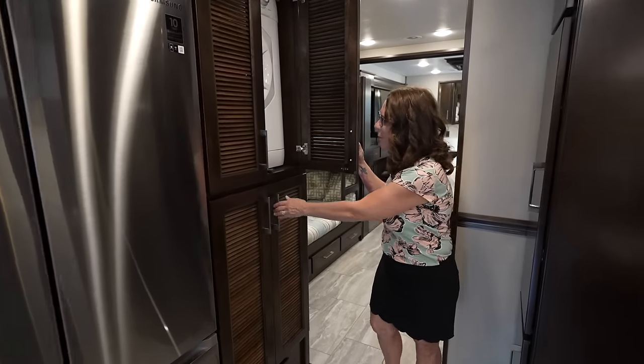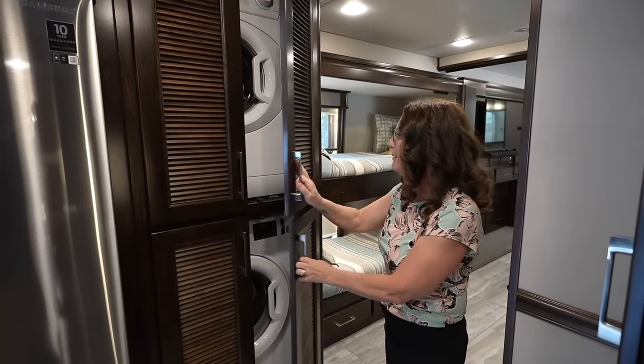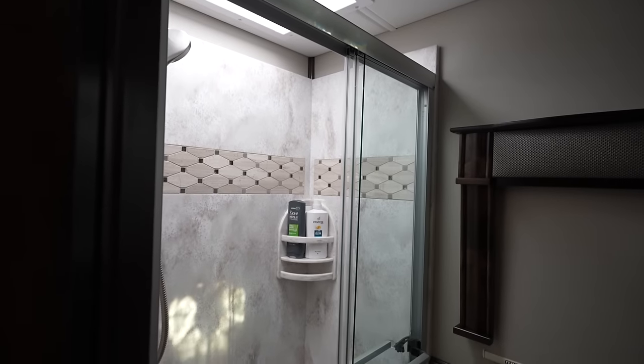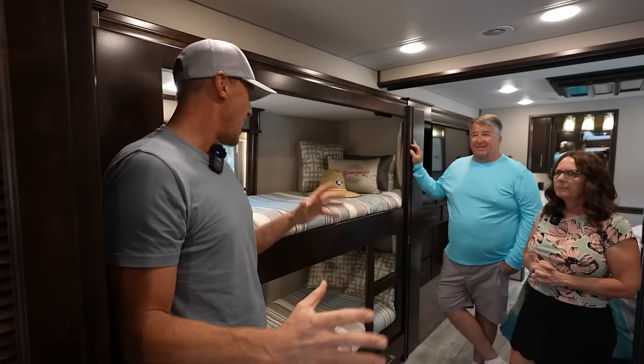We have a washer and dryer so when you're on the road you can do what you need to do — no laundromat. This time we chose bunks because we have five grandkids under the age of five, and we also have a full bath for them to use with a shower.